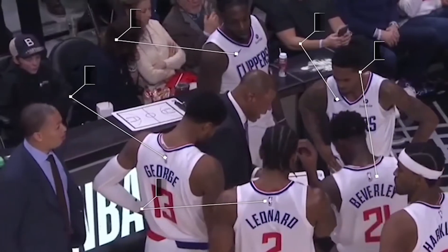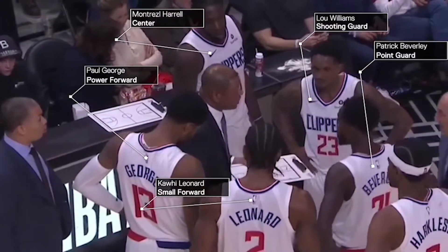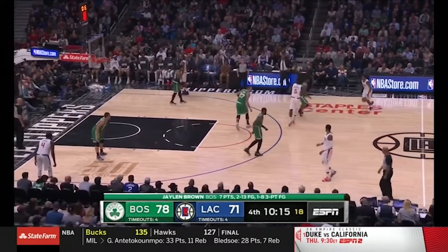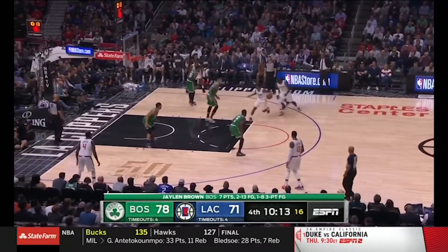This is the scariest lineup the Clippers can run out there with Lou, Trez, Bev, PG, and Kawhi. And what a nice treat when your top two guys can rest and let Lou Williams go to work on the snake dribble pull-up at the free throw line.